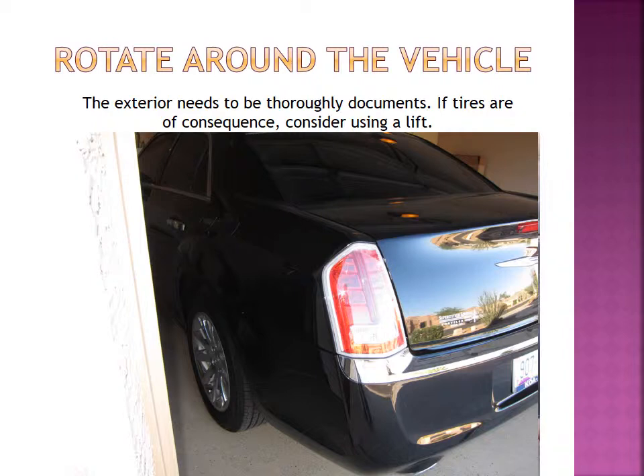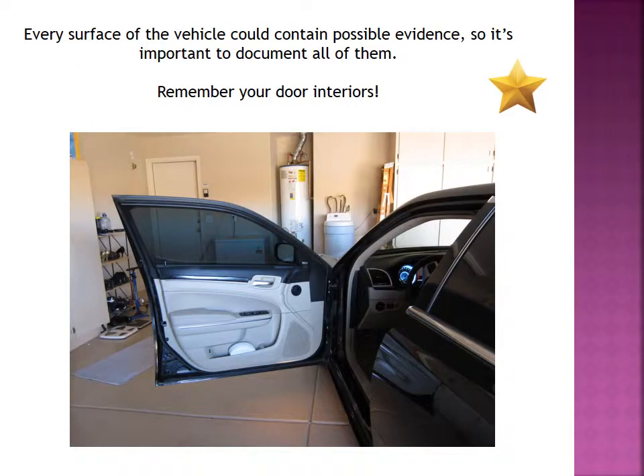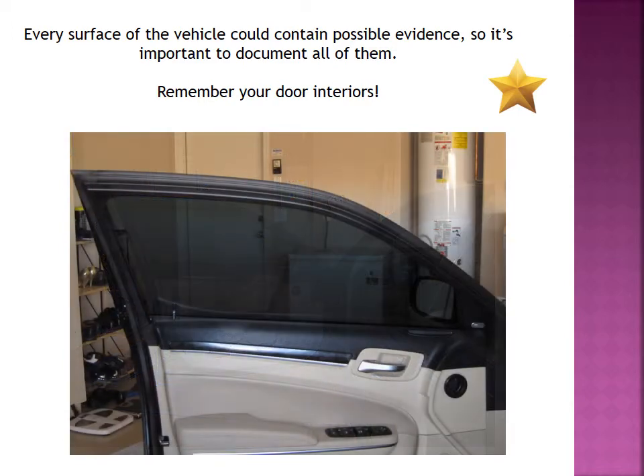Remember to do your door interiors. This is something I see crime scene specialists forget a lot because they're focused on the actual body of the car. Your door interiors can be very important — not only are they great places to look for fingerprints, because when people wipe down a vehicle they tend to forget the little interior edge of the door, but this is also a good place to look for biological evidence. You can take as many shots as you need to thoroughly document each section of the vehicle.